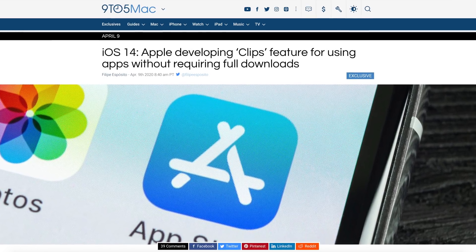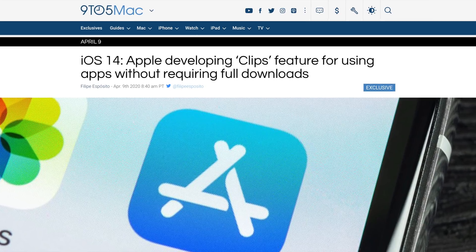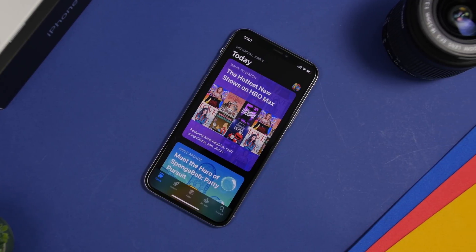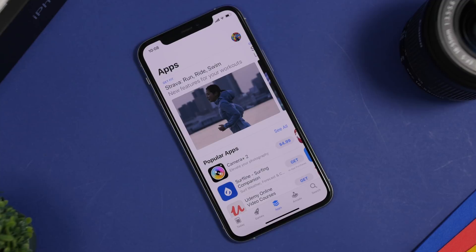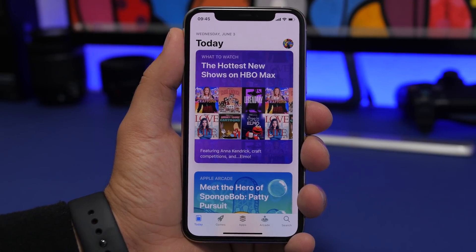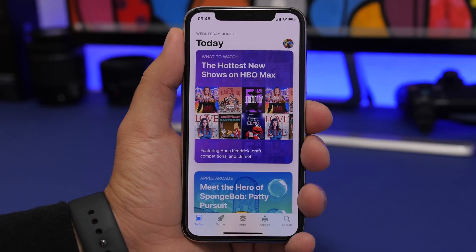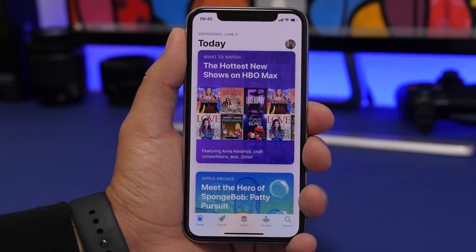Another recently leaked feature based on that early iOS 14 build is called Clips. Clips will allow users to access apps and try different features without having to download them. It's essentially a demo of the app so you can decide whether you want to get it. This feature will be based on QR codes — you scan a QR code and you'll be able to try that part of the app without actually installing it on your device.